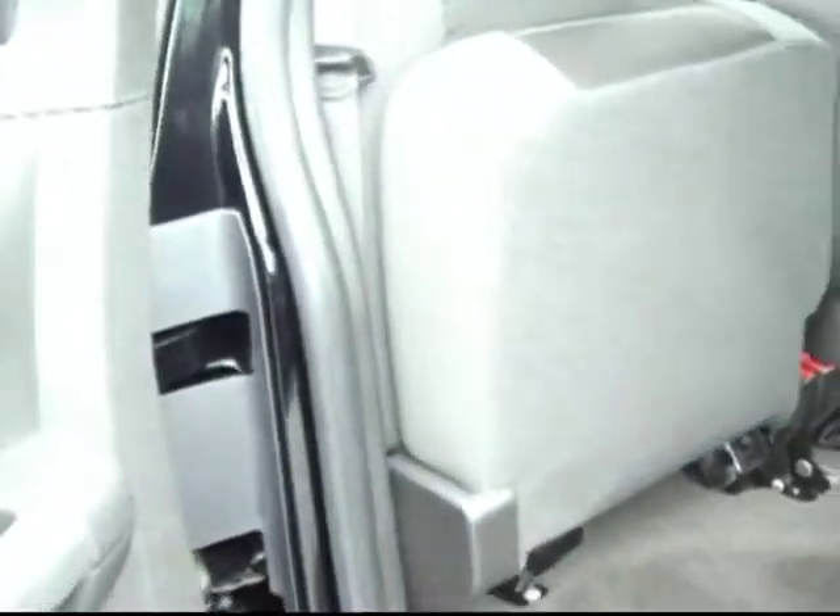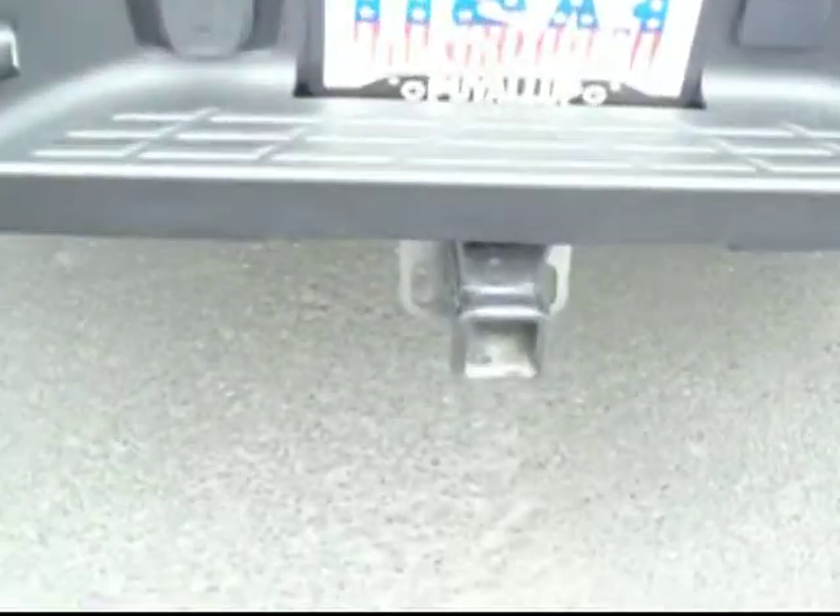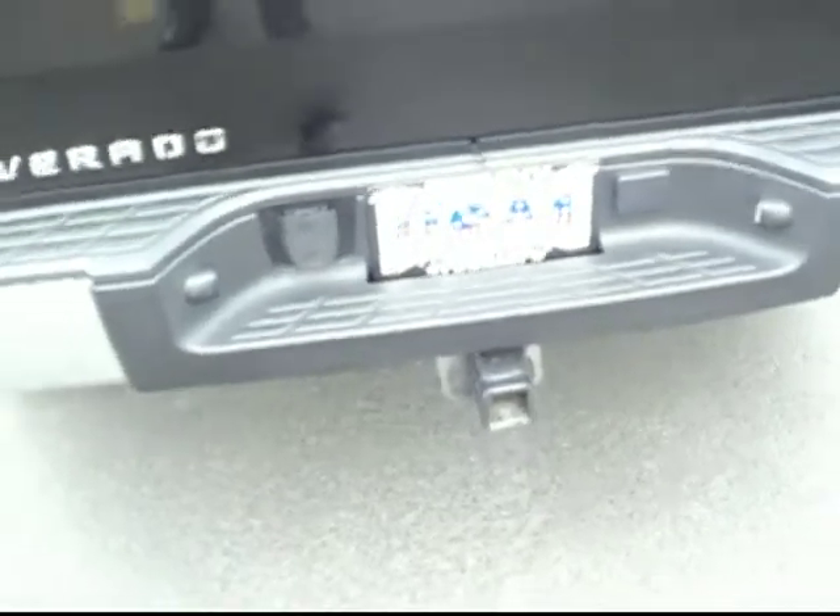It is the extended cab, 4 door, with the rear fold-out doors. And going on to the back, you can see the emblems for the Z71. This has the tow package along with the V8 engine.